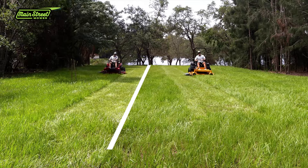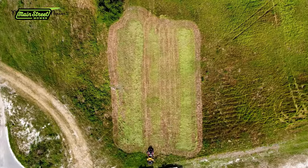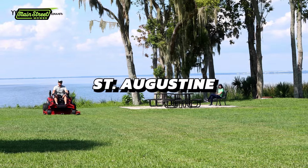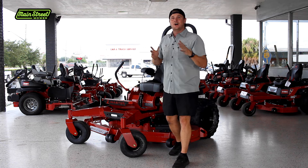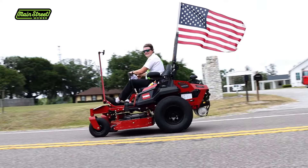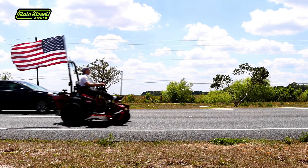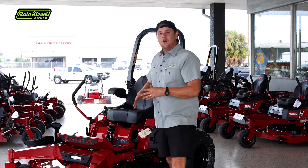Since then we have tested this mower against Scags, against Hustlers, against John Deeres. I drove this mower personally across the entire state of Florida — 130 miles in one day — as we put this thing through absolute gauntlets, the most challenging conditions, the thickest grass, the most epic difficulties you could put a mower through.